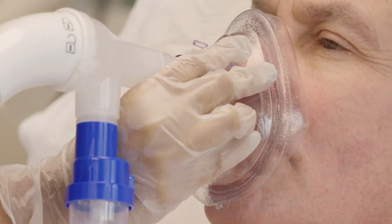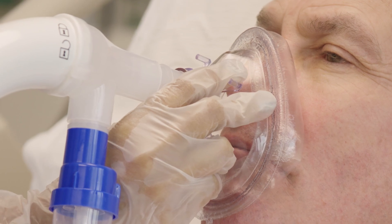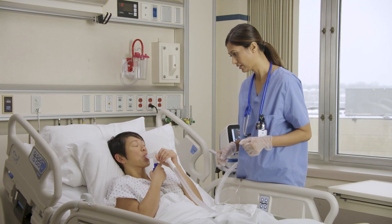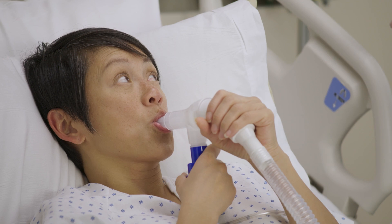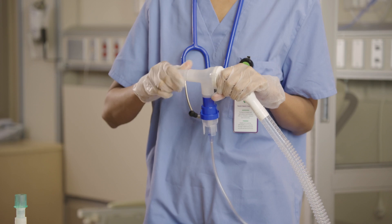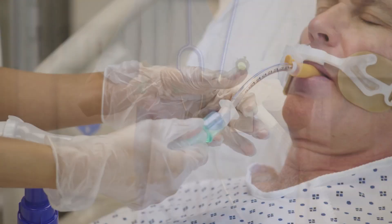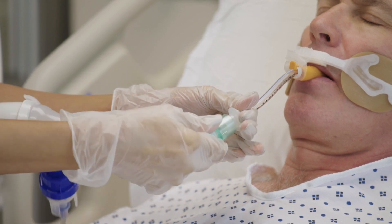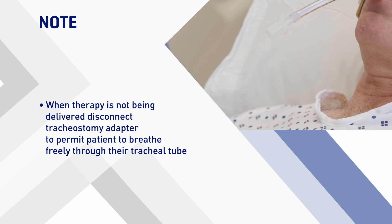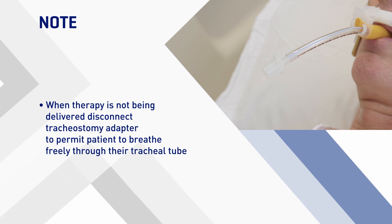With the face mask, tightly but comfortably cover the mouth and nose. Make sure the narrow end of the mask is over the patient's nose. If using a mouthpiece, make sure that the patient maintains a tight seal on the mouthpiece during the therapy. If the patient has a tracheostomy tube or endotracheal tube, use the flexible tracheostomy adapter to connect one end to the circuit and the other end to the patient's tracheostomy tube or endotracheal tube during therapy. When therapy is not being delivered, disconnect the flexible tracheostomy adapter to permit the patient to breathe freely through their tracheal tube.